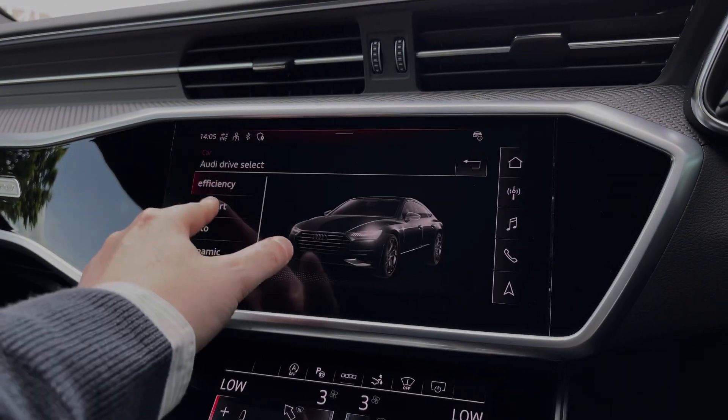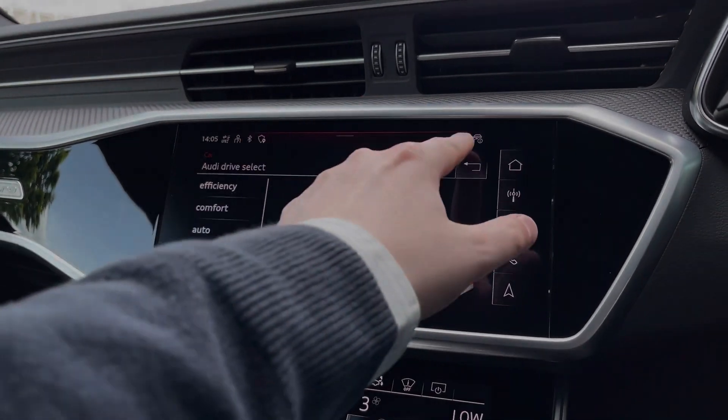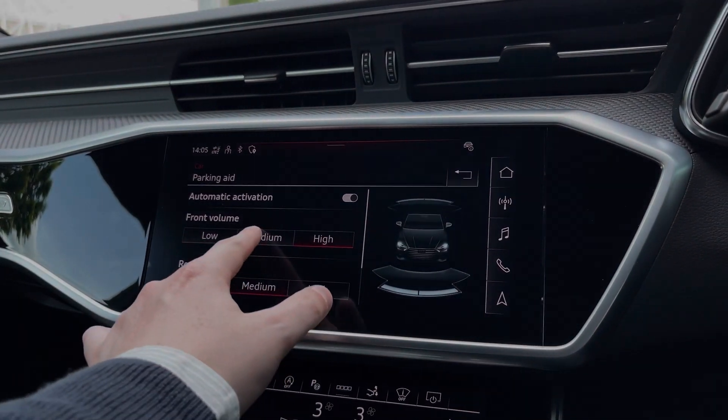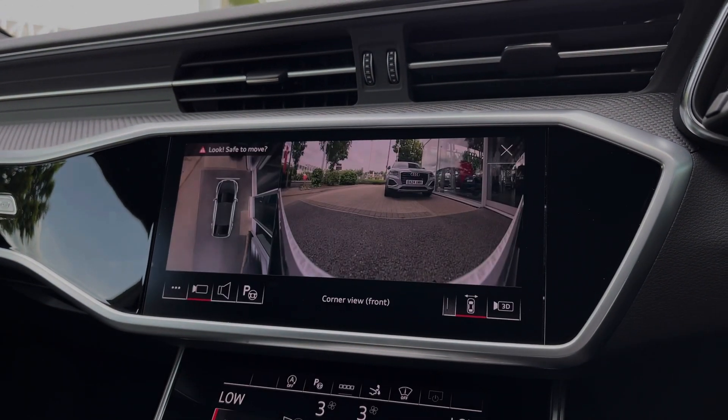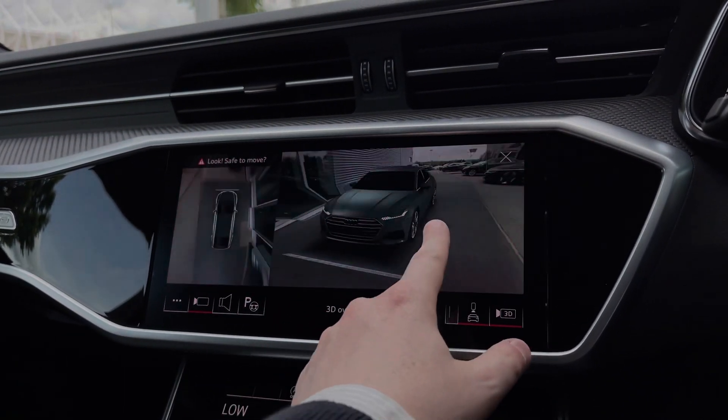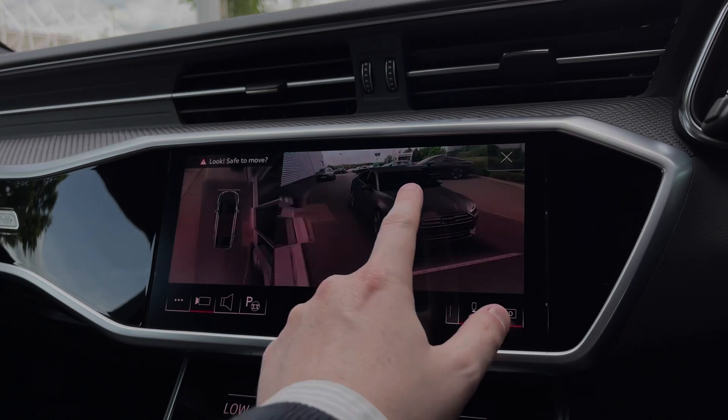Coming into the vehicle's menu, we have the Audi drive select system with a range of different driving styles to choose from. We can also access the car's front and rear parking sensors, and seamlessly use the car's full 360 camera system, benefitting as well from a 3D vehicle view to make parking, reversing and manoeuvring the vehicle much easier.